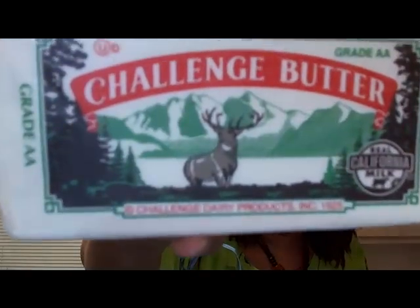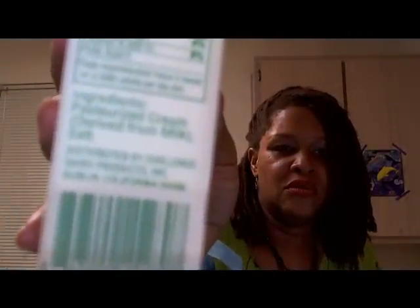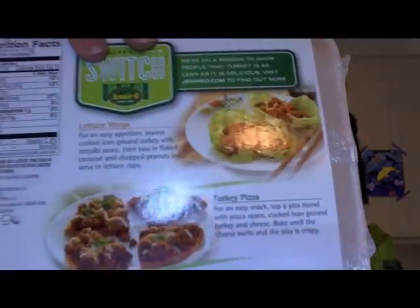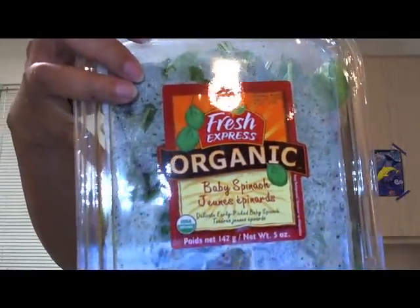I got a pound of butter. I got a pound and a half of lean ground turkey — it even has recipes on the back, so you can do lettuce wraps, use it in your spaghetti sauce, or whatever you want. Here's another bag of spinach.